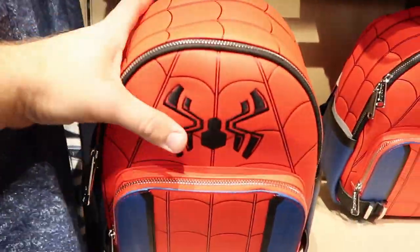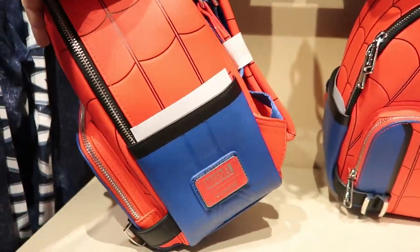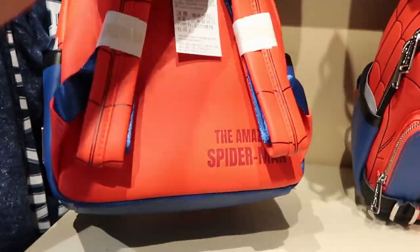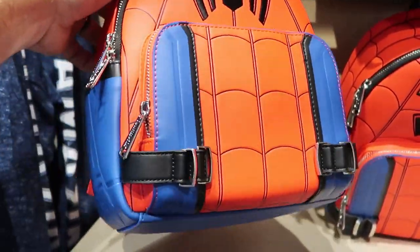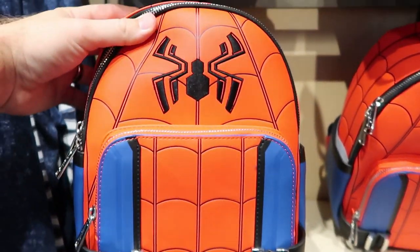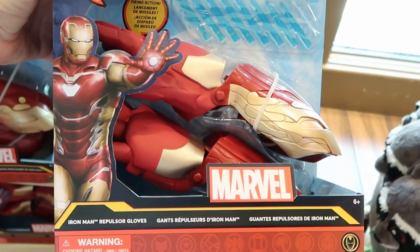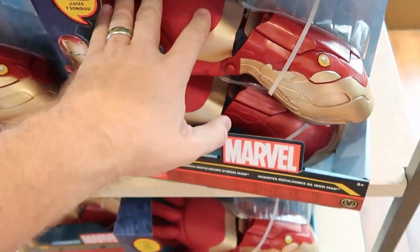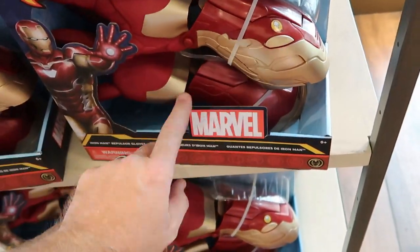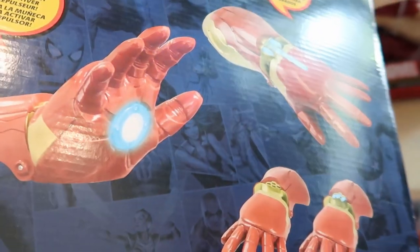Then over here it looks like they have a Spider-Man backpack — this one here is actually Loungefly. Look at this: The Amazing Spider-Man. These ones here are $85, and they feel like very good quality. I love the little belt there at the bottom, and the Spider-Man logo is actually embroidered on there. Also another new item to the World of Disney: they have the Iron Man repulsor gloves. Like, these are really neat — it looks like they're actually silicone, and it looks like they make noise. You get all the little darts up there as well and missile-firing action. These ones here are $29.99 only.